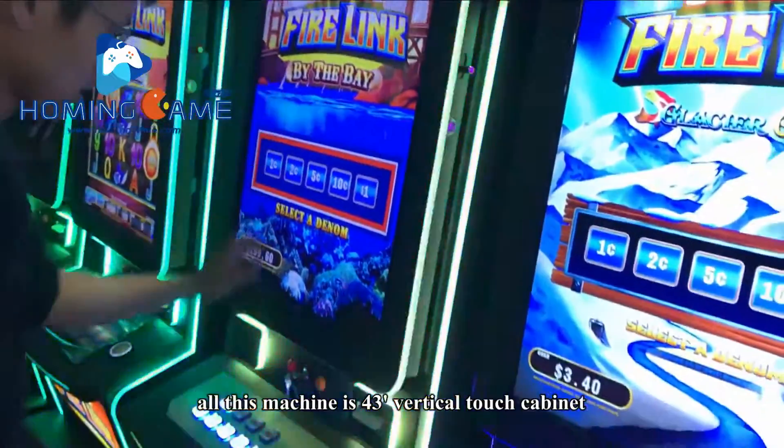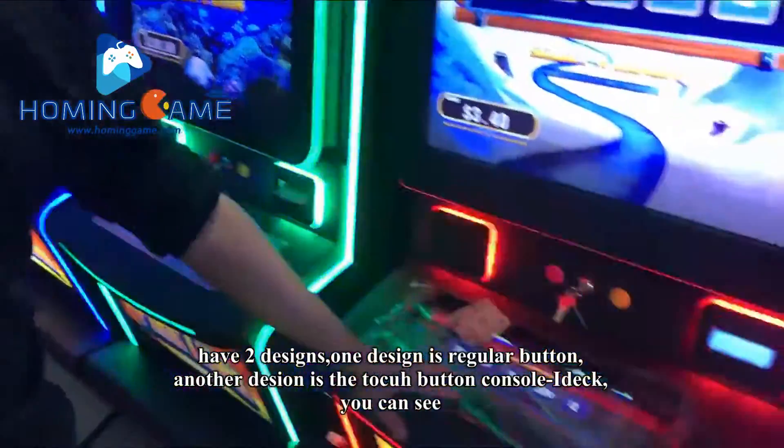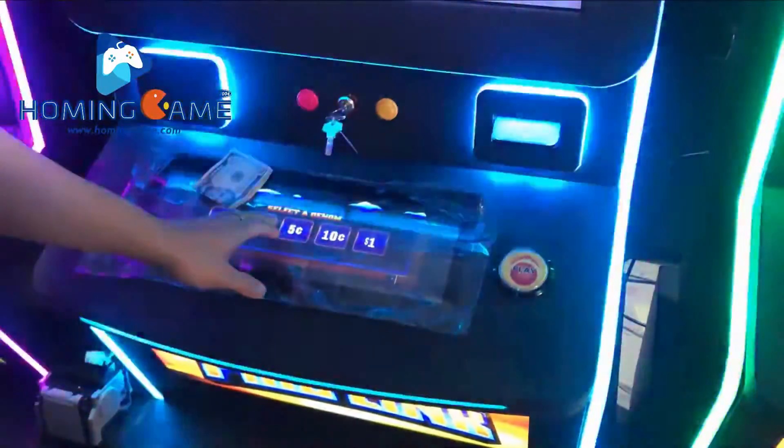All these tables are 43-inch vertical machine cabinets. We have two designs: one design just for the regular button, another design is for the touch monitor console. You can see — touch monitor console.